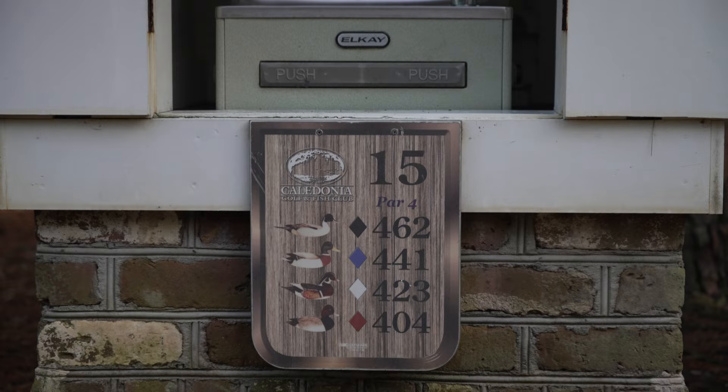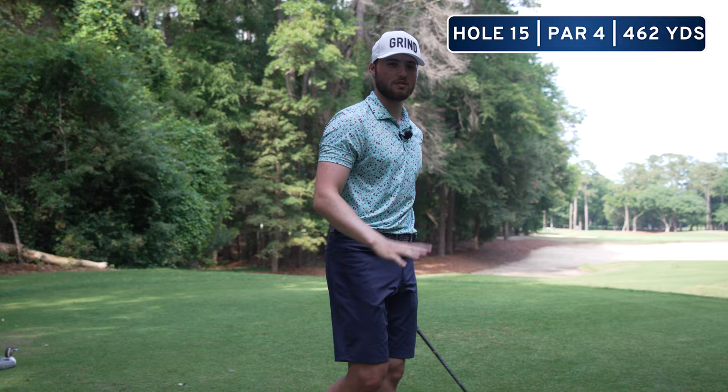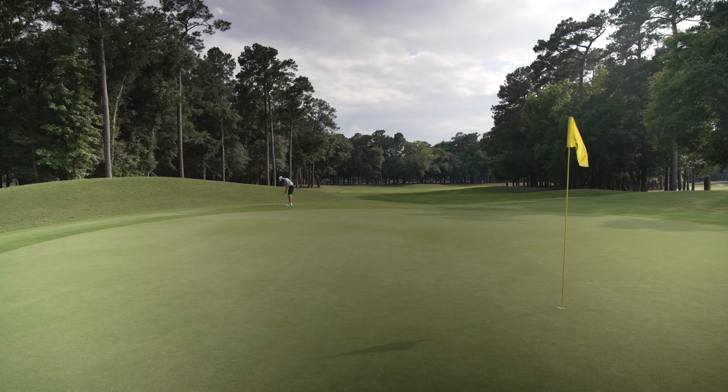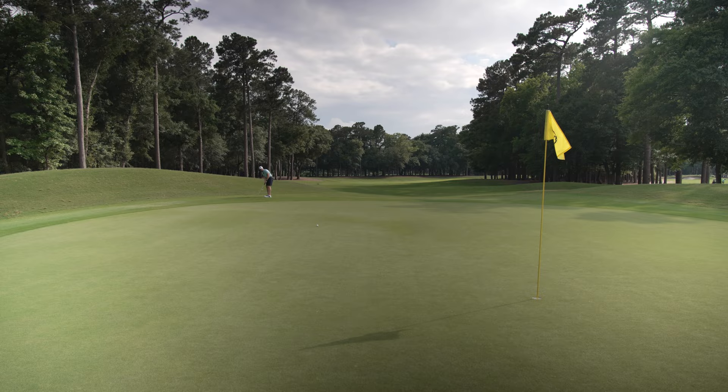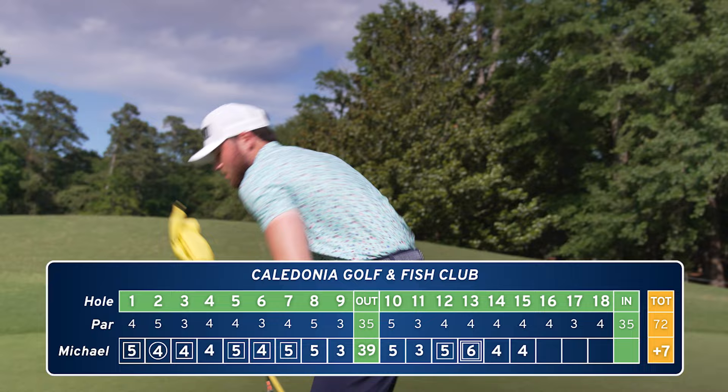Hole fifteen is a really sharp dogleg left. Got five wood just trying to get it out there — it's long too, like 450 yards. That was just a bad swing. Putter's starting to feel good though — another par. I've only made one birdie today, but other than that, rocky ship.